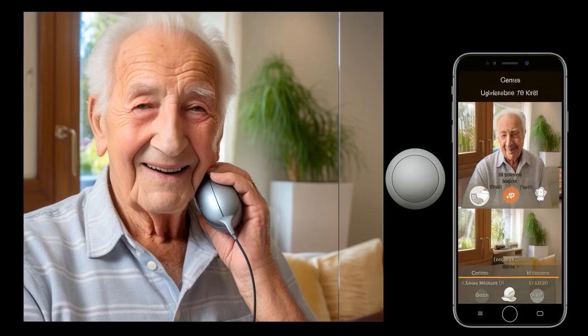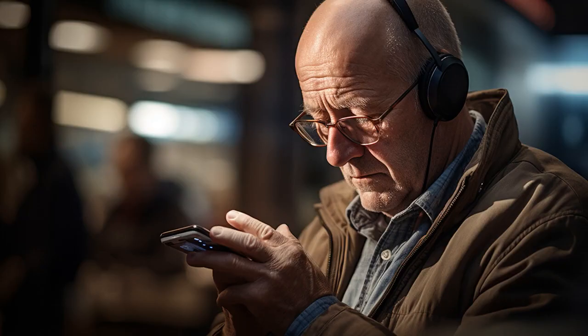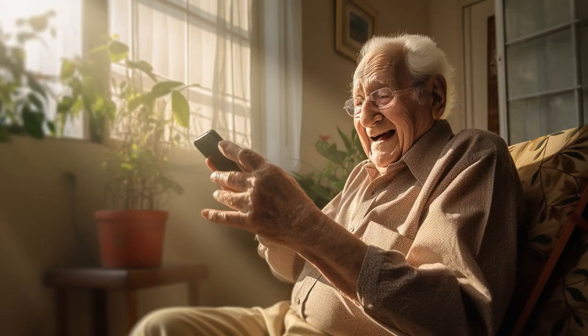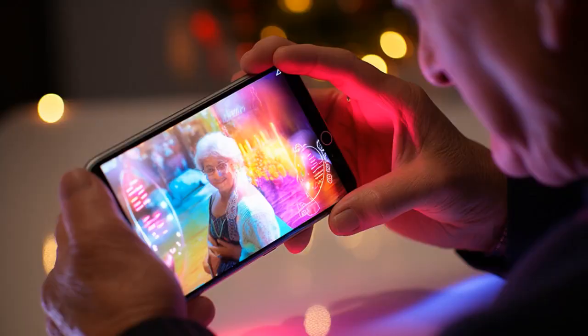Why don't seniors with dementia use iPhones? Because every time they forget their password, Apple introduces a new model. And now, let us explore 11 practical tips on the best phone for seniors with dementia.